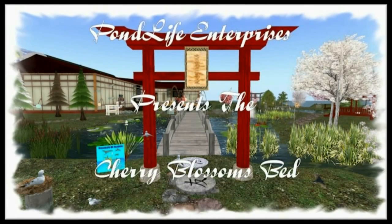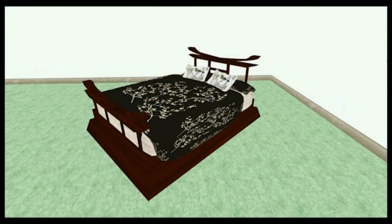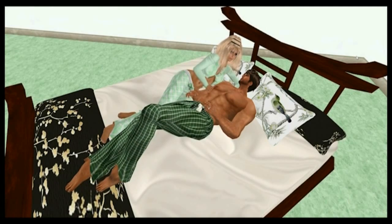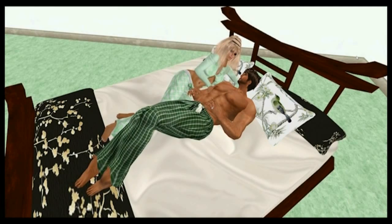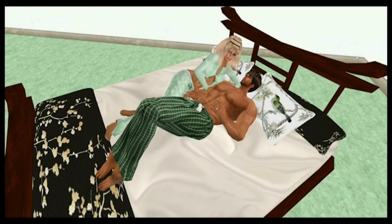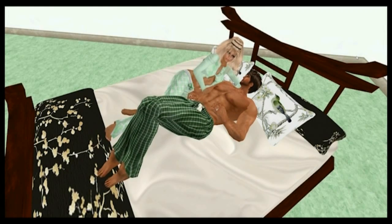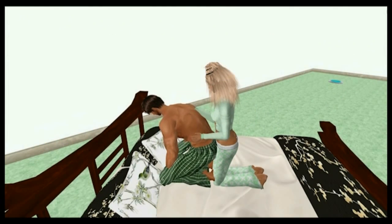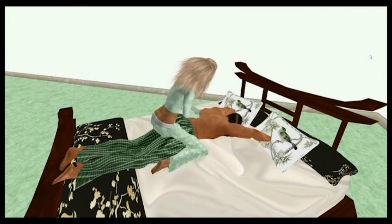Welcome to Pond Life Enterprises to demonstrate the Cherry Blossoms Bed. Although we will only show the PG version in this video, the bed does come with an adult version which is Excite and Sensations compatible. It also comes in a threesomes and foursomes version. As we show you some of the animations in this video clip today, let me describe some of the features of this bed.